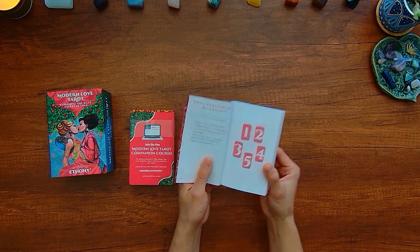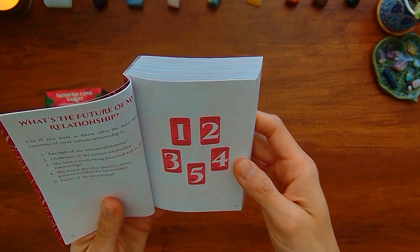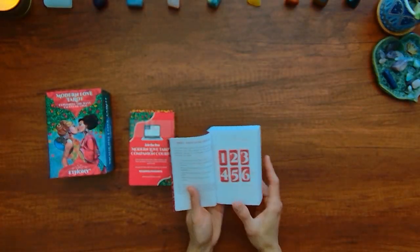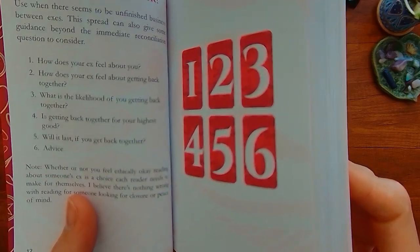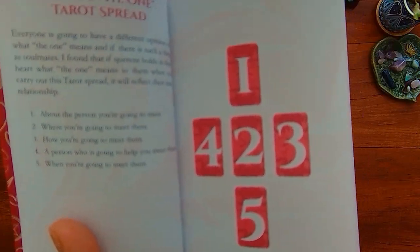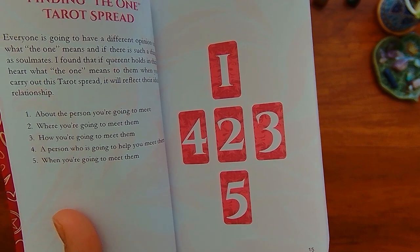We have a spread for 'what's the future of my relationship' with a five-card spread — strengths, challenges, lessons within the relationship, lessons the other person will learn, and the future of the relationship. There's also a 'will they come back' six-card spread. Maybe I will use that. And then a 'finding the one' tarot spread. So about the person you're going to meet, where you're going to meet, a person who is going to help you meet this person, and when you're going to meet them.